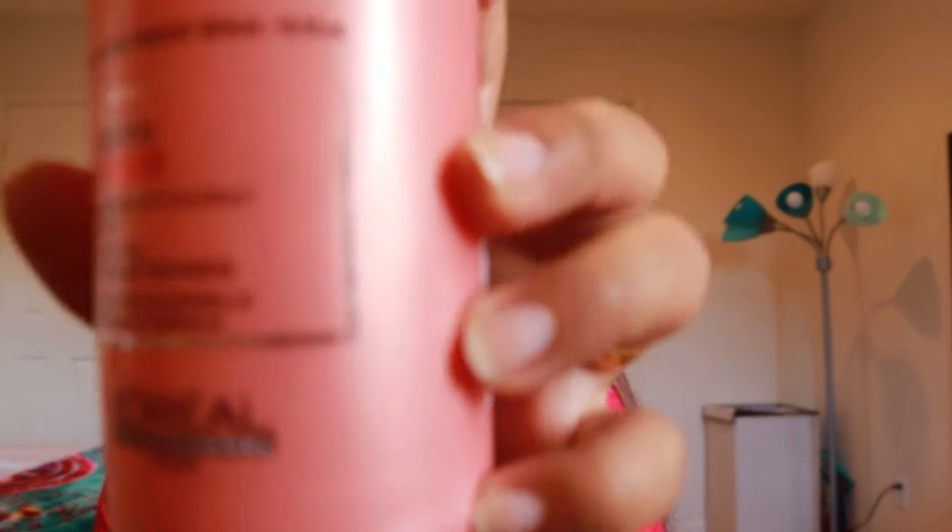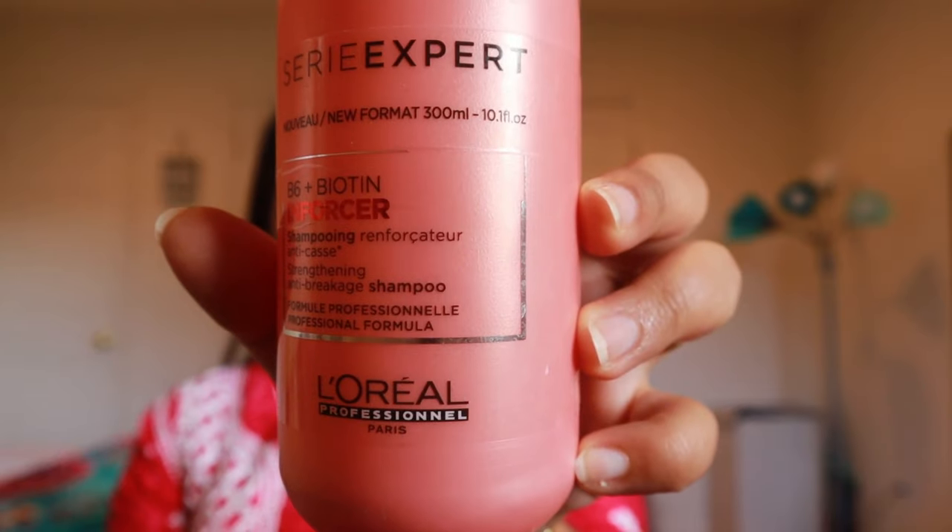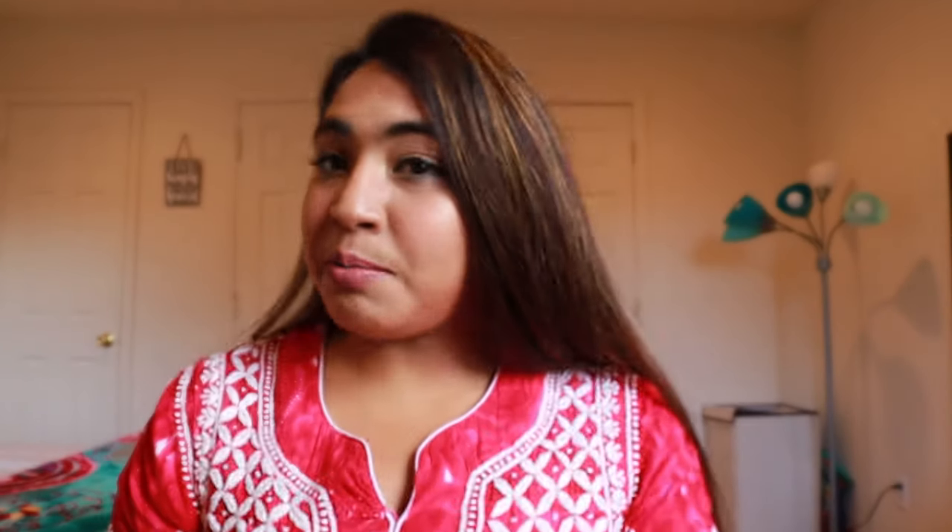The next thing I want to talk about is shampoos and conditioner. The first shampoo, and probably my favorite, is from L'Oreal Professional City Expert — this is a biotin shampoo. It was suggested to me by my colorist, who said it would be very good for fragile hair. I can't deny it — this is a really good shampoo and I've noticed that my hair strands are less fragile now. I would definitely recommend this one.